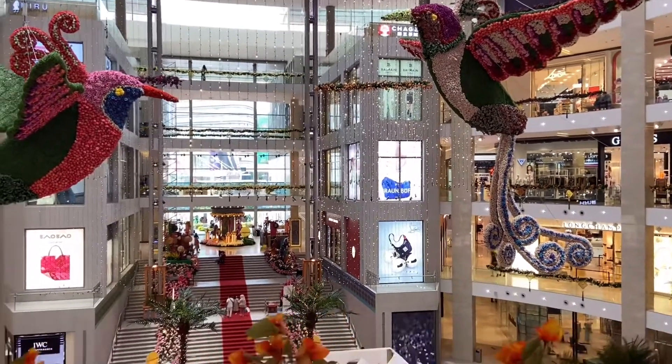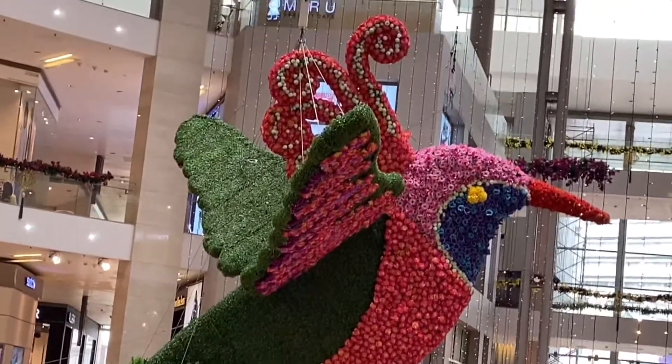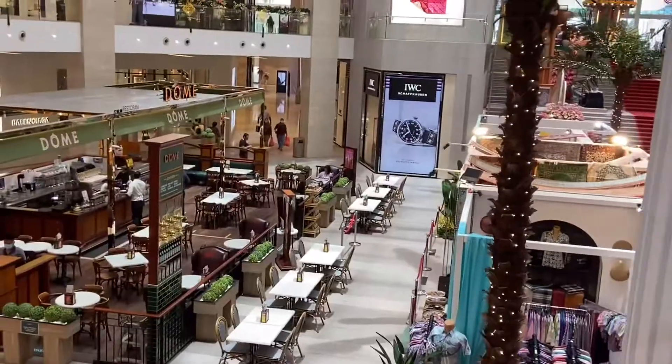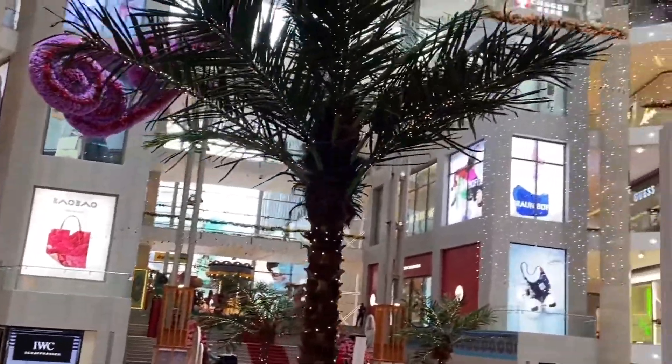Now we are on our way to the Ramadan market. It looks beautiful from up here. I can see many of the handicraft spaces — let's go and find out what's there.